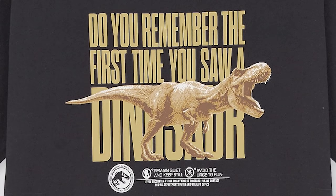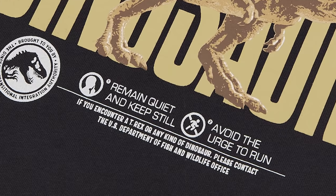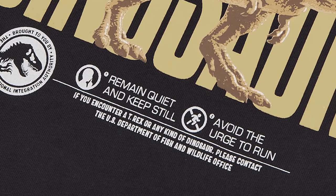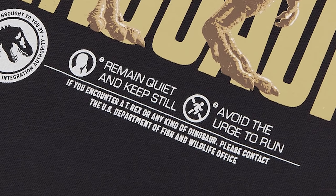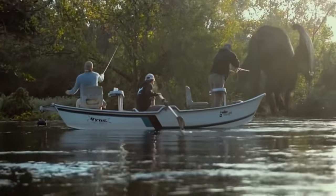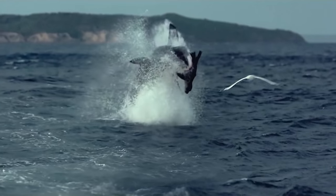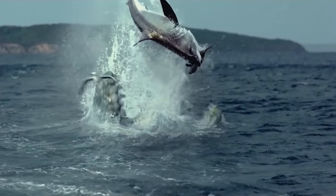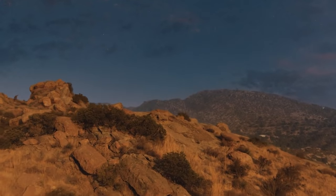One shirt reads: 'Do you remember the first time you saw a dinosaur? Remain quiet and keep still. Avoid the urge to run. If you encounter a T-Rex or any kind of dinosaur, please contact the US Department of Fish and Wildlife Office.' These pieces of clothing further emphasize the Jurassic World we now live in, where dinosaurs have broken out and live in the wilder parts of the country. Encounters may happen, so the government has had to put out guidance on what to do. This wasn't John Hammond's dream.